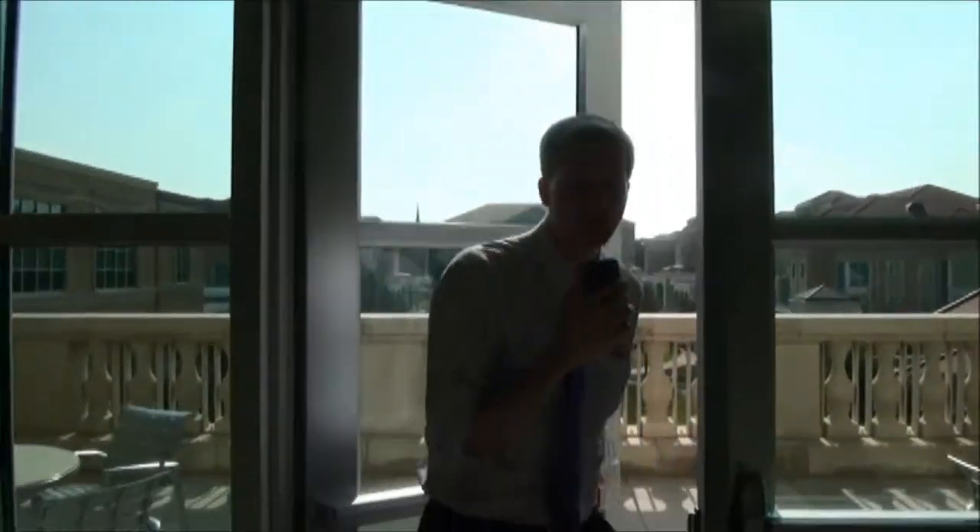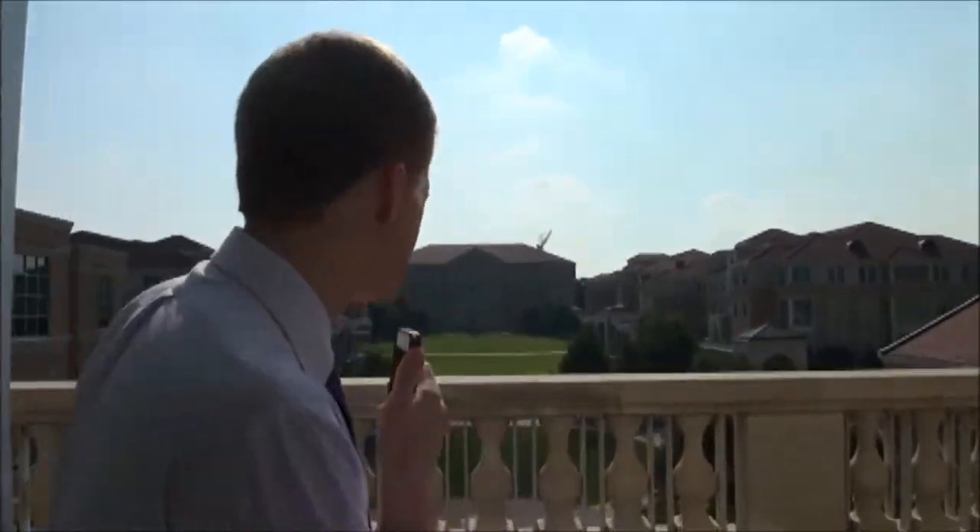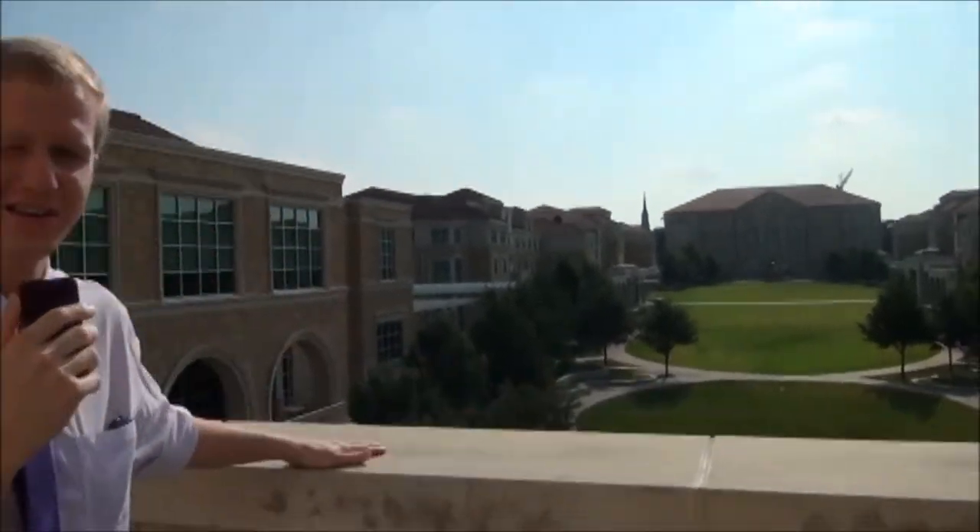On the third floor of the University Union, which contains one of the best views of campus, right outside of the Chancellor's balcony you look over and you can see the Campus Commons, but down on the bricks below you can